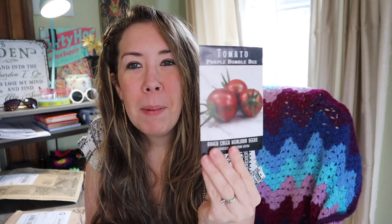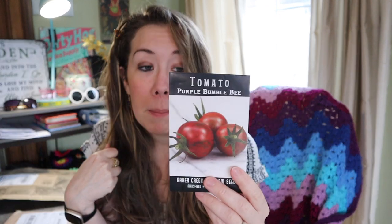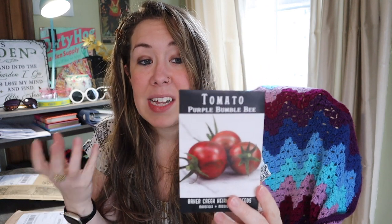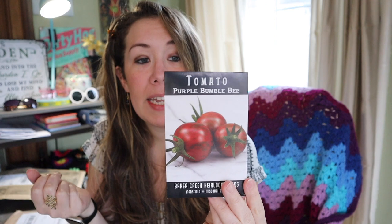The Purple Bumblebee tomato — one of my favorite tomatoes, especially cherry-sized, is the Pink Bumblebee. That's actually what I was looking for when seed shopping, but the Pink Bumblebee was out of stock, so I'm going to try out the Purple Bumblebee and see if I like it just as much. The color pattern is striped in lime green and bronzy purple with a sweet, complex flavor.